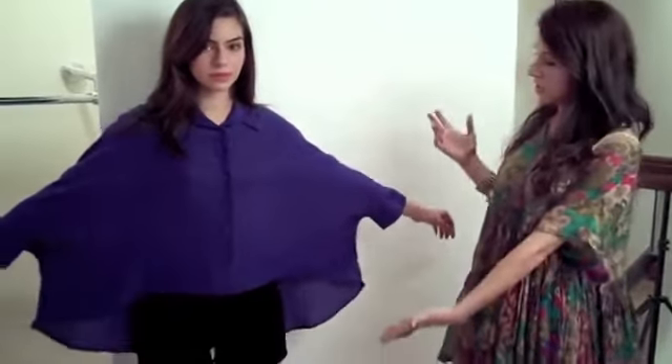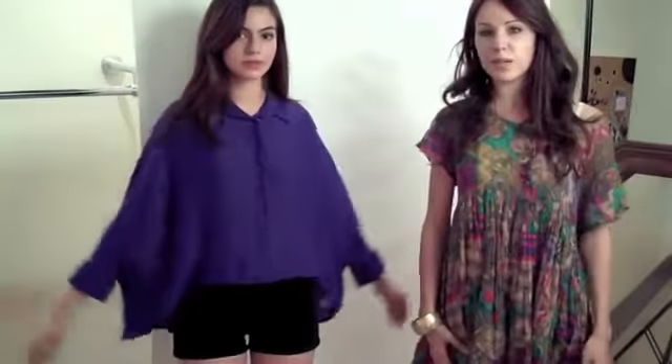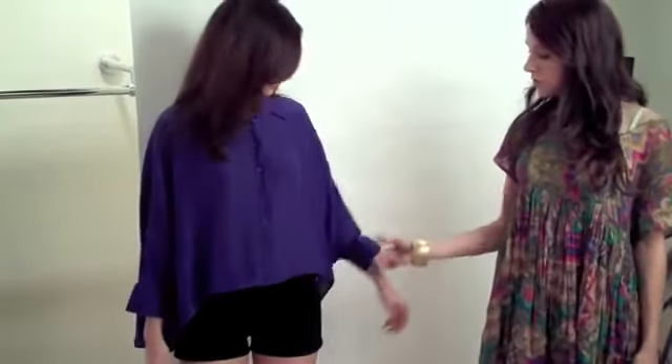Another great thing about this top is it has this awesome batwing, so I'll show the wingspan — it's pretty awesome, pretty long, pretty big. It also has this really cool double button feature on the cuff of the sleeve, which we really, really like.